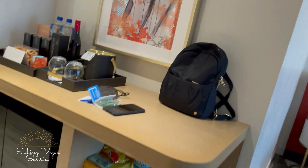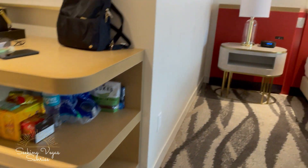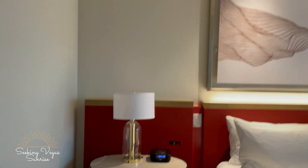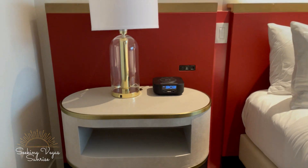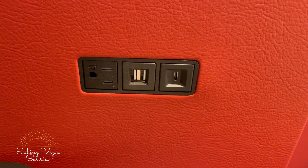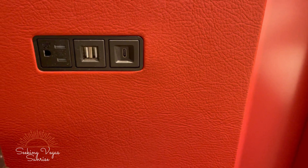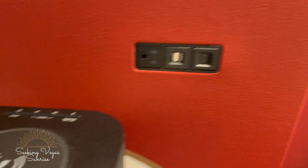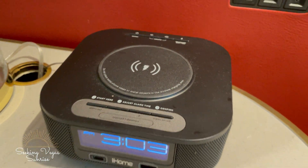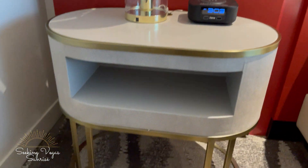There's a sexy times kit, some Fiji water, snacks, an ice bucket, and some wall art. There's a little shelf area to keep all your stuff organized. The bedside tables have lamps, USBs, and different kinds of connections in the wall — which is awesome — plus a wireless charger.